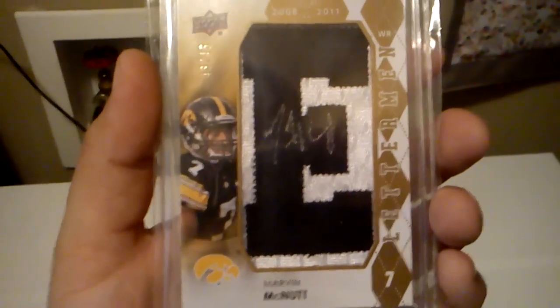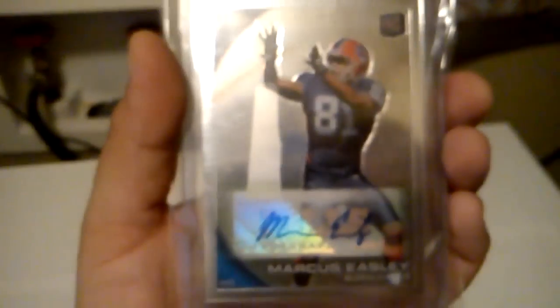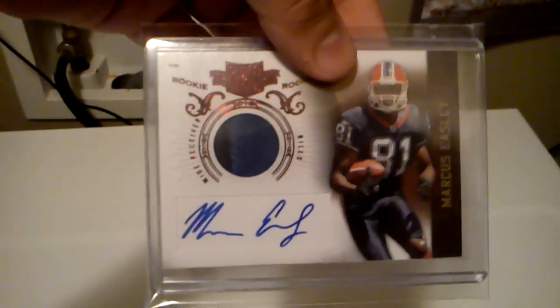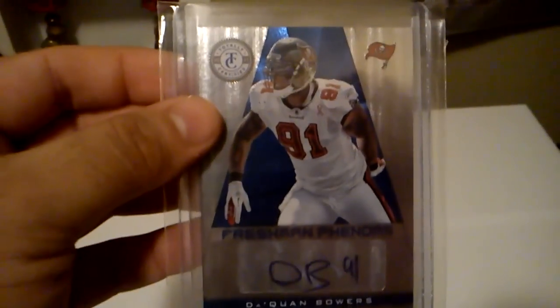Got a Marvin McNutt Letter Auto, and that's out of 45. Got a Gronk jersey. Marcus Easley rookie auto. Another Marcus Easley patch auto, out of 699. Got a Bobby Wagner rookie auto, out of 999. Got a Daquan Bowers rookie auto, out of 299.